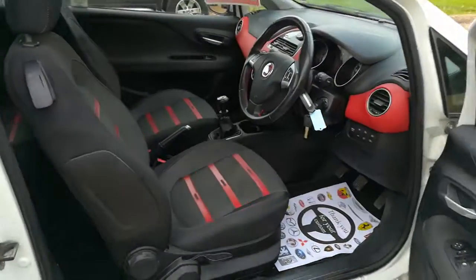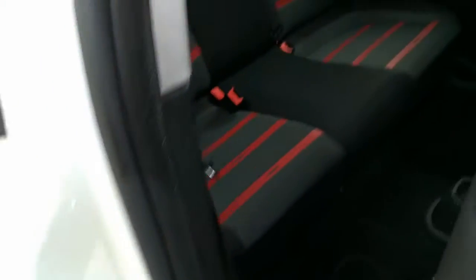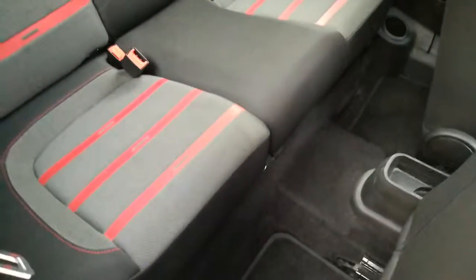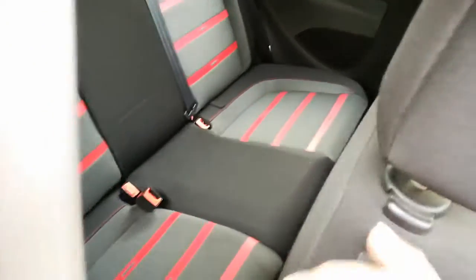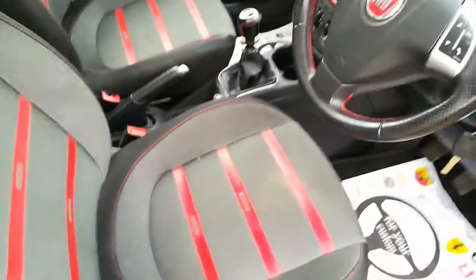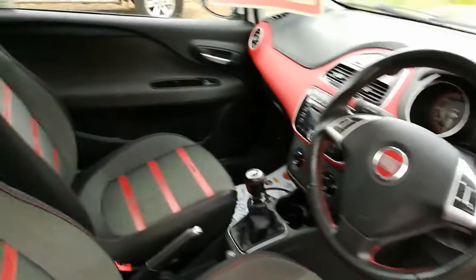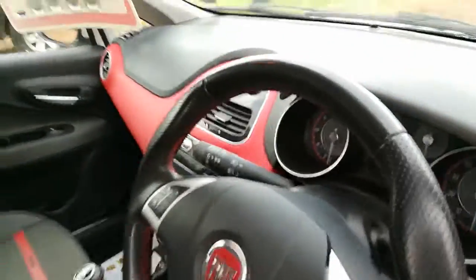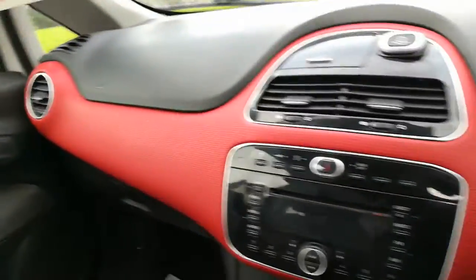Moving into the inside of the vehicle, as you can see there's a nice red trim finish on the dashboard. The rear seats are nice and roomy in the back. The vehicle is smoke and pet free with no nasty odors inside. Turning to the front seats, nothing really untoward — does have the odd small mark but no rips or tears.